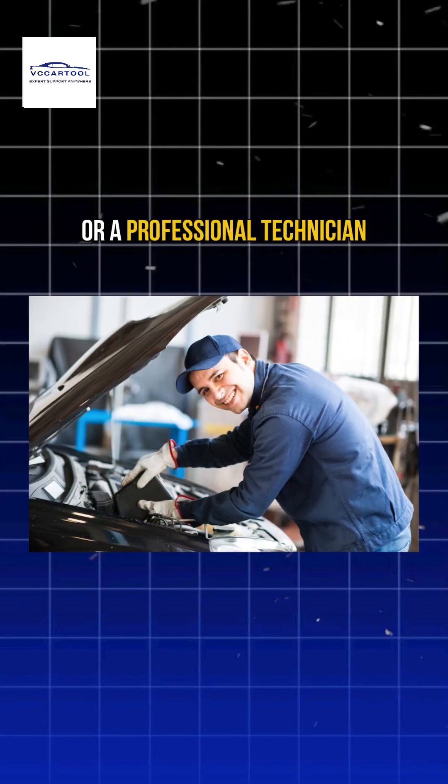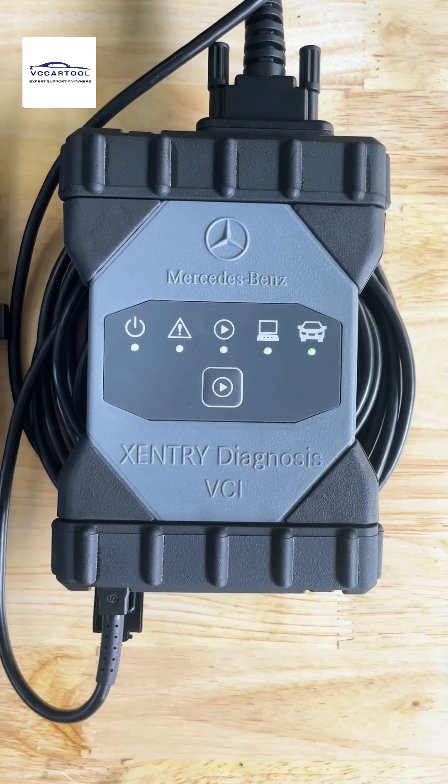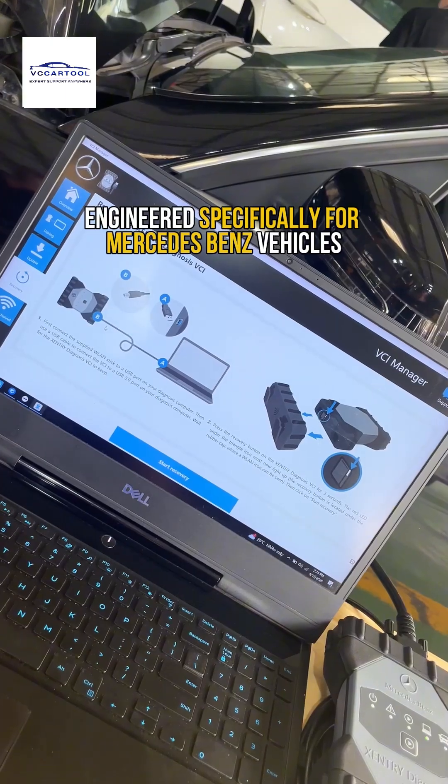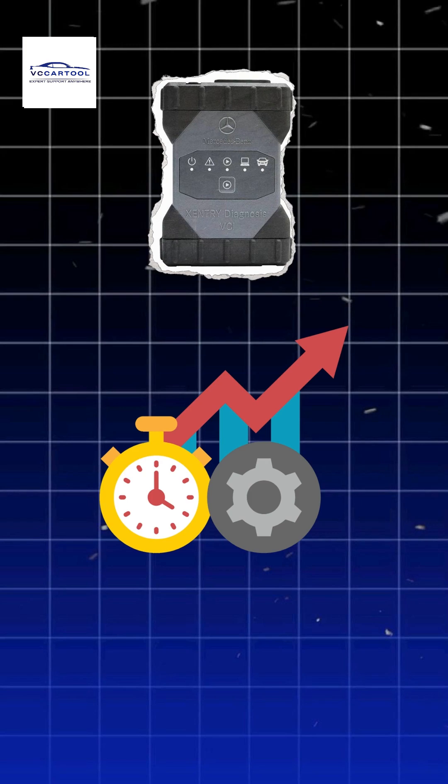Are you an auto repair shop owner or a professional technician? If so, don't skip this video. Let us introduce you to the C6, the ultimate diagnostic tool engineered specifically for Mercedes-Benz vehicles. It's designed to make your job easier, faster and far more efficient.